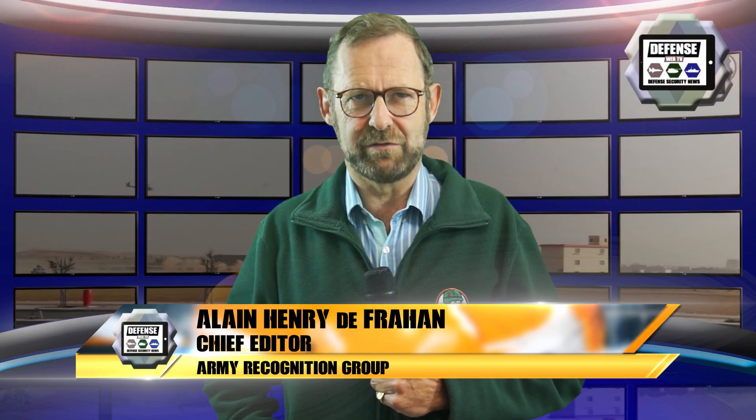As always, we published many things on ArmyRecognition.com this last week. The three topics we have selected for you in the land sector are these.